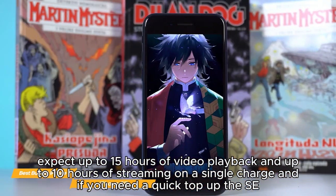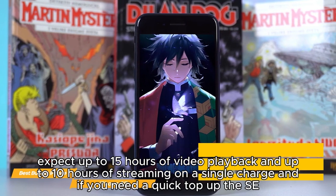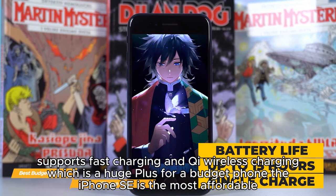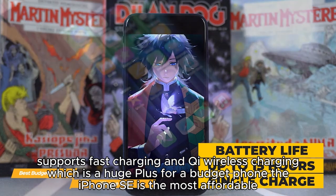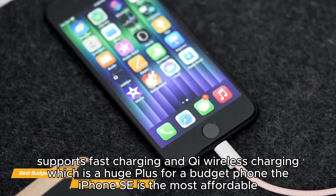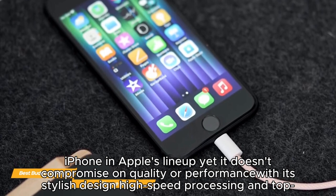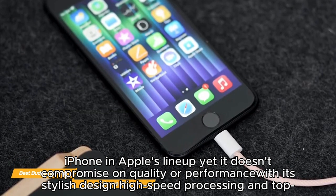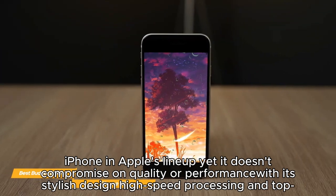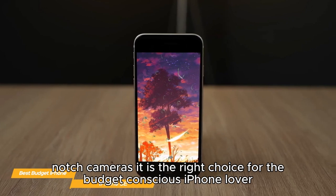With its efficient A15 chip and smaller display, you can expect up to 15 hours of video playback and up to 10 hours of streaming on a single charge. The SE also supports fast charging and Qi wireless charging, which is a huge plus for a budget phone. The iPhone SE is the most affordable iPhone in Apple's lineup yet it doesn't compromise on quality or performance — with its stylish design, high-speed processing, and top-notch cameras, it is the right choice for the budget-conscious iPhone lover.